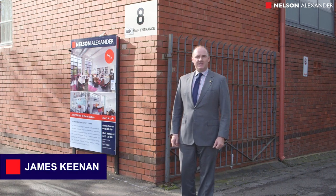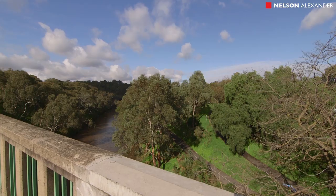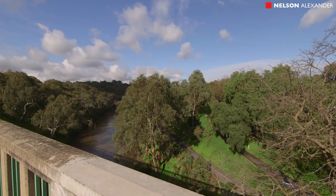Hi, I'm James Keenan from Nelson Alexander. It's not often we get the opportunity to bring a genuine warehouse apartment to market, especially right here on the banks of the Yarra. If you're interested to have a look inside, follow me.